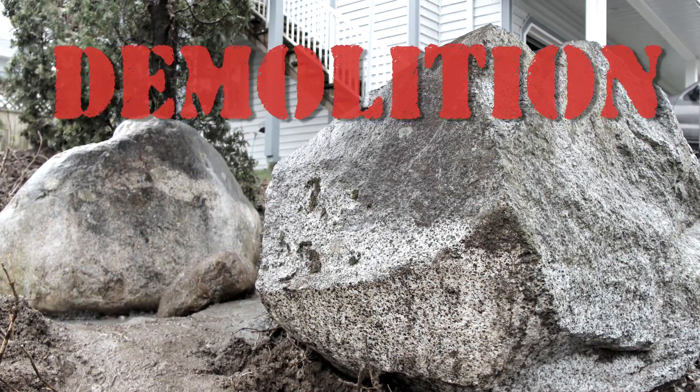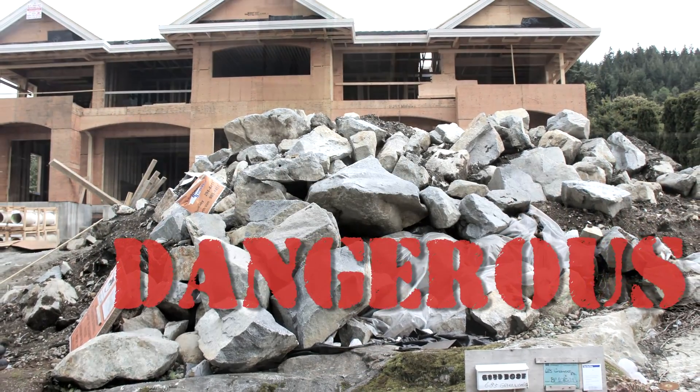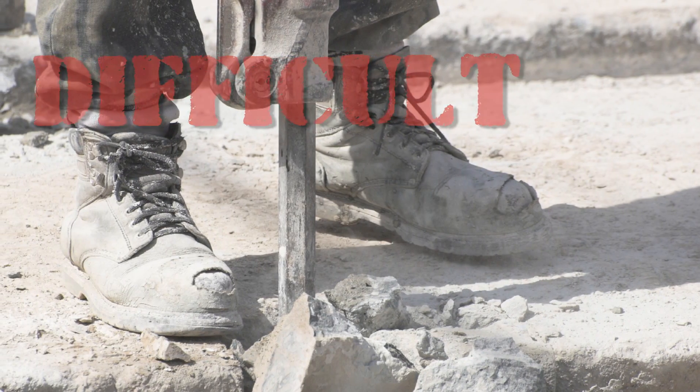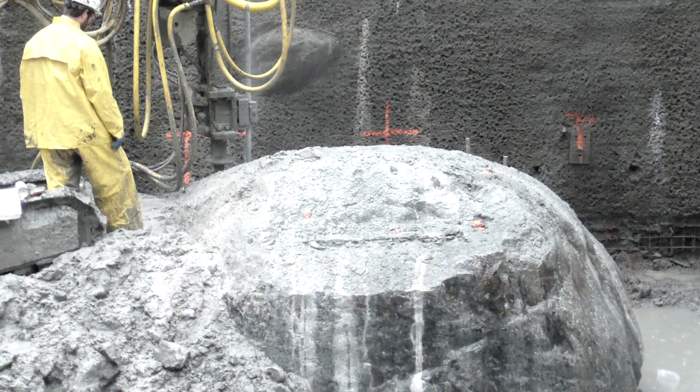Demolishing rock and concrete is no easy task. Explosives make it dangerous. Poor access makes it difficult. Noise and dust make it unhealthy, and labor and equipment make it expensive.